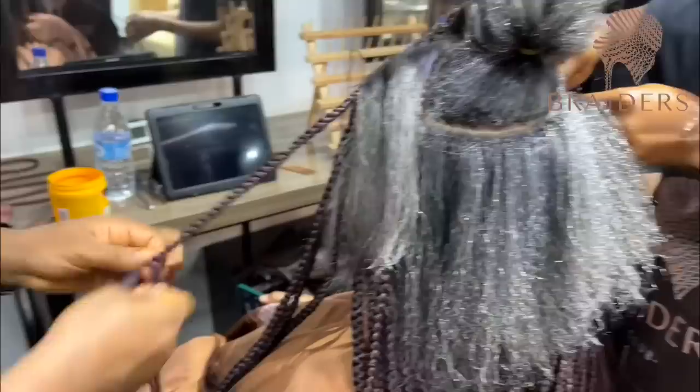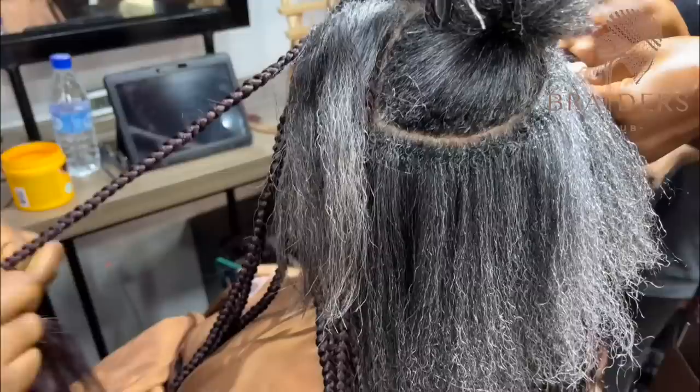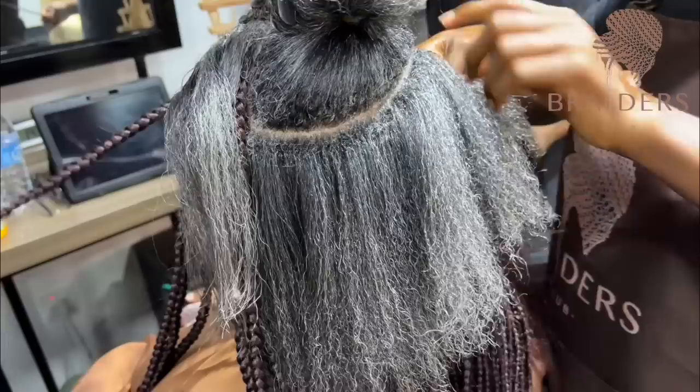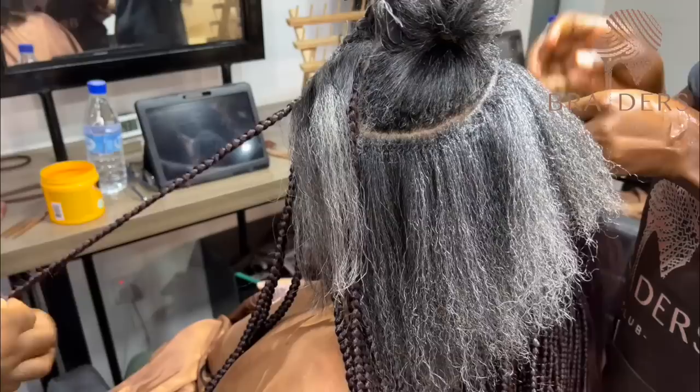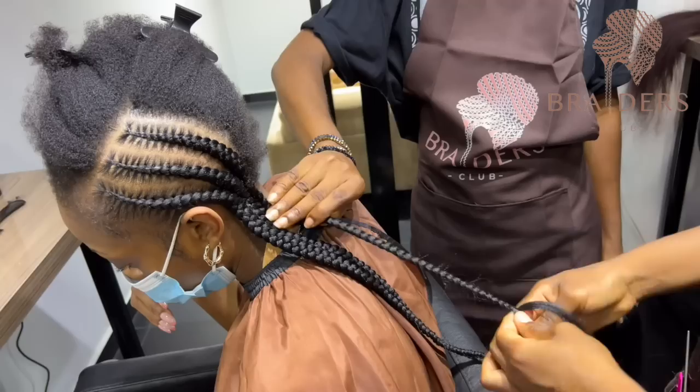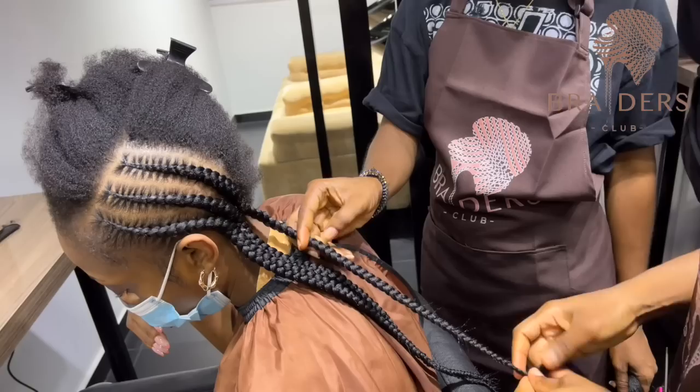My favorite thing about my stylists is how they pay attention to details when they're braiding hair. For instance, when a client has braiding hair that's a different color from their natural hair, right off the bat they know to tuck it in so it doesn't show. That's not a skill a lot of people have — very simple, but those little details can make or break a hairstyle. It really impacts the final look, and I'm very appreciative that they do that.